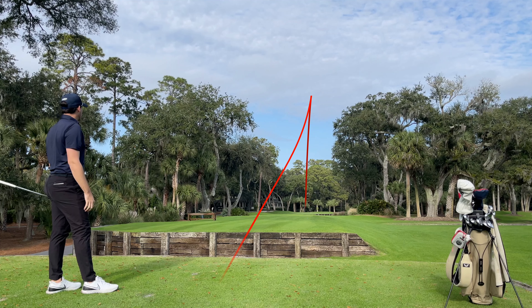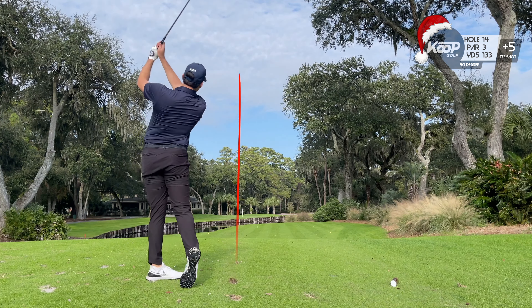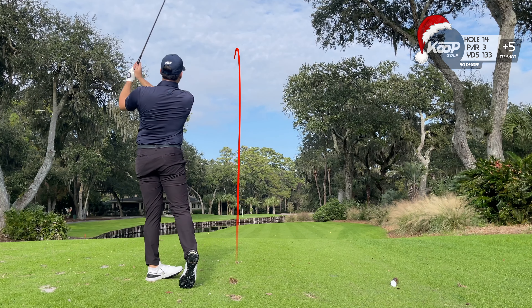Since we had some time for fun, Will wanted me to hit one from the back tees the pros play, and I somehow hit it closer than I did with a wedge from about 60 yards closer.